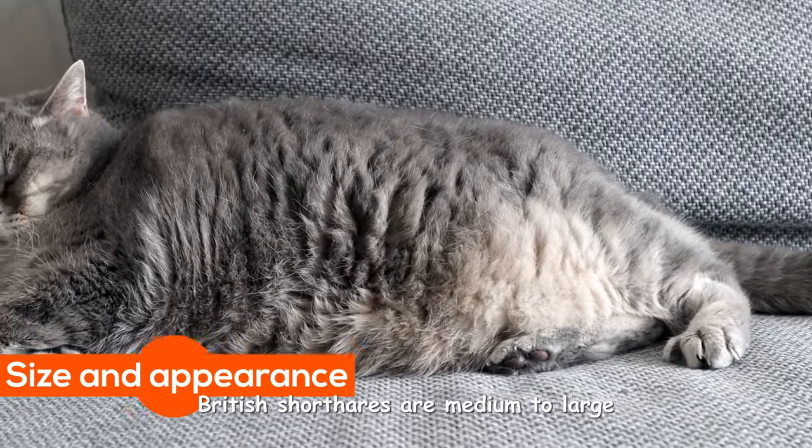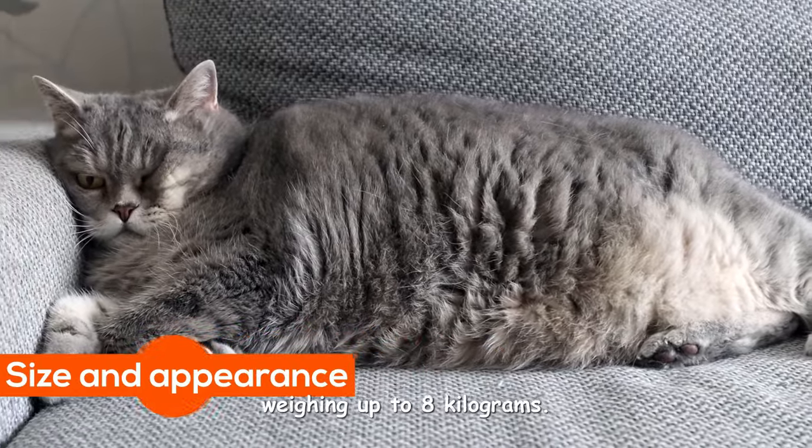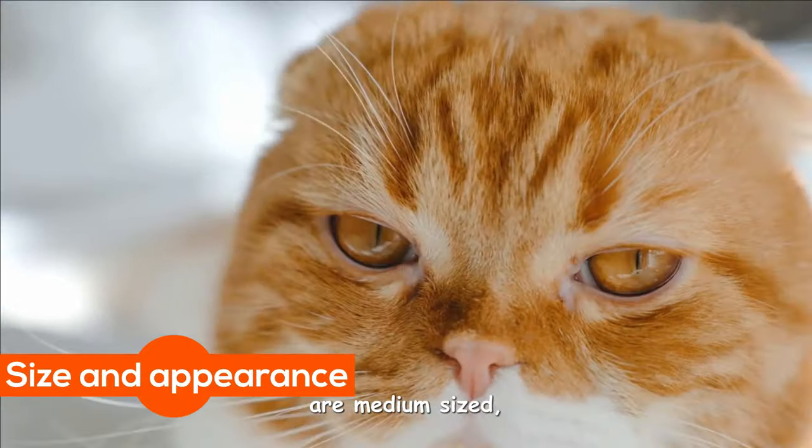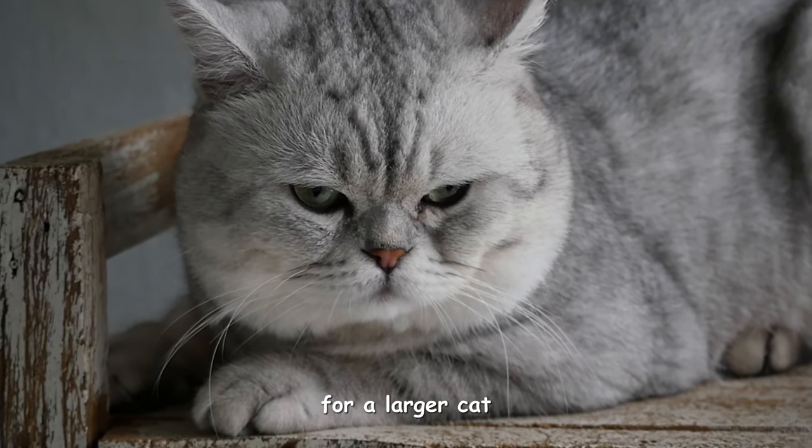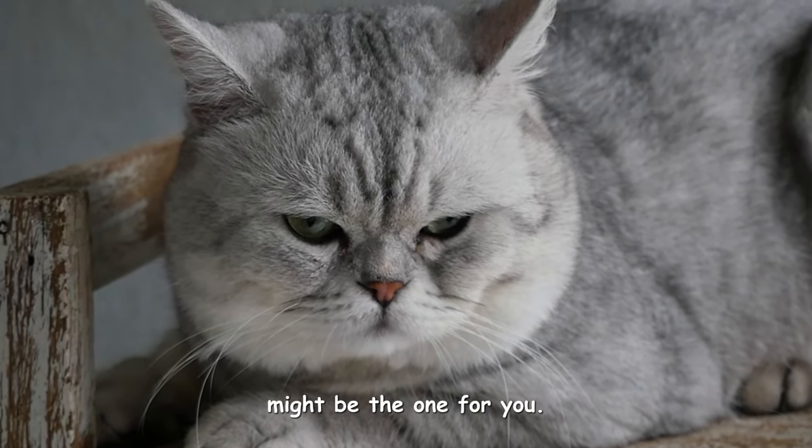British Shorthairs are medium to large, weighing up to eight kilograms, while Scottish Folds are medium-sized, weighing up to six kilos. So if you're looking for a larger cat, the British Shorthair might be the one for you.